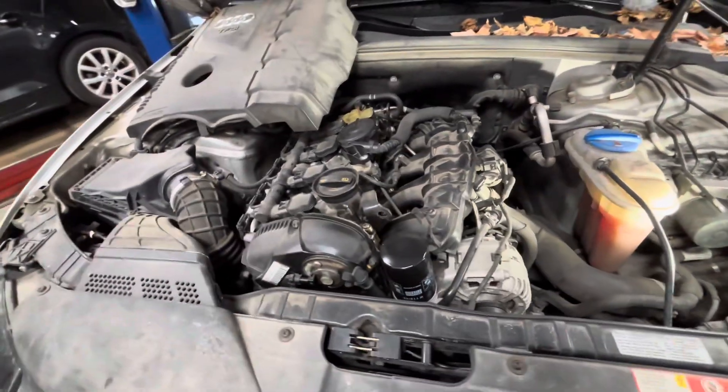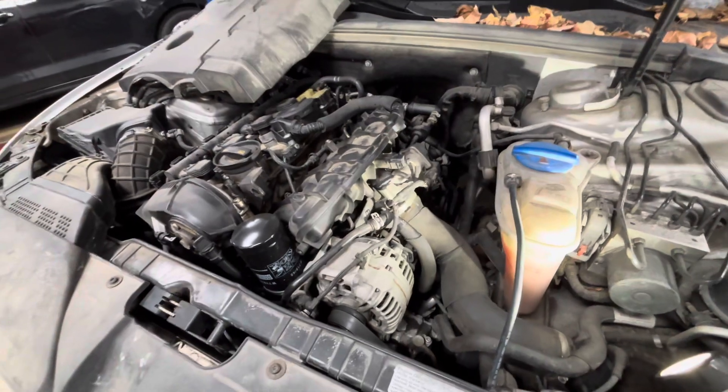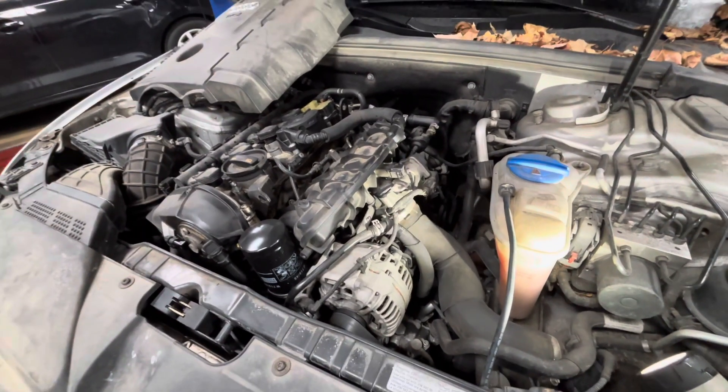I'll show you a quick way to diagnose if what you have going on is related to a crankcase leak like a rear main seal, or if it's something unrelated.